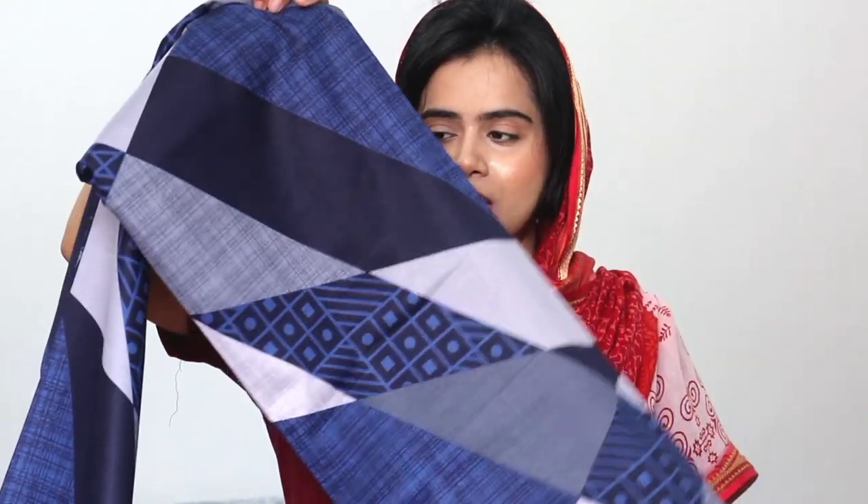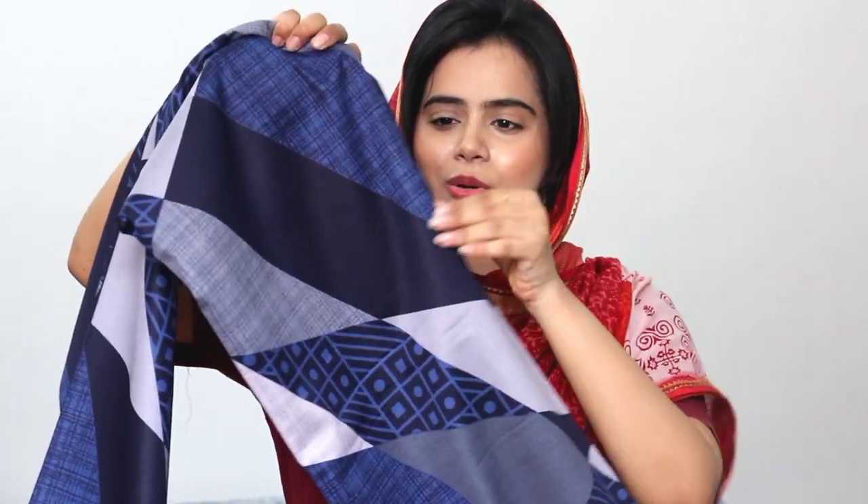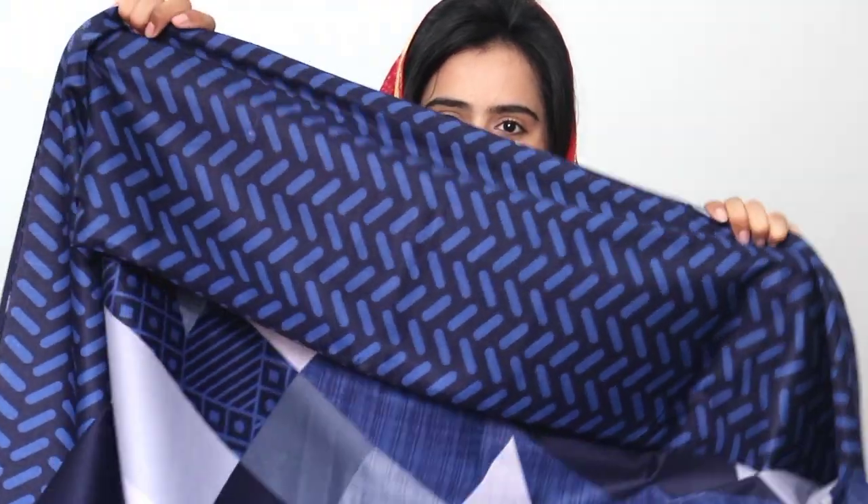This next bedsheet is very good — very soft and the material is also good. This is a modern bedsheet and its price is a little high at Rs. 550. But the quality is good and it has a different shine to it. This bedsheet was very good overall.